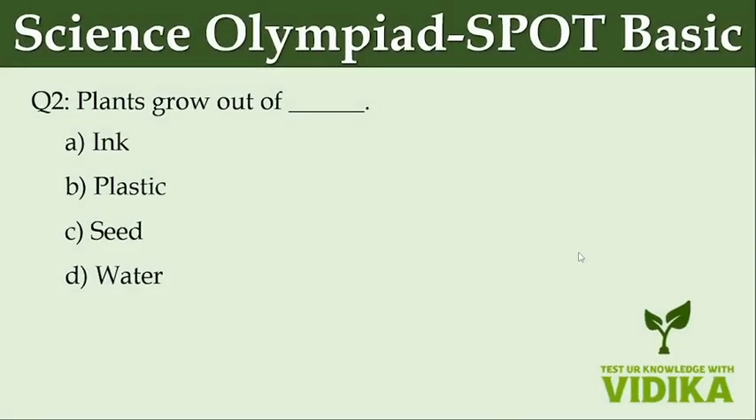Plants grow out of dash. Option A: Ink. Option B: Plastic. Option C: C. Option D: Seed, Water.